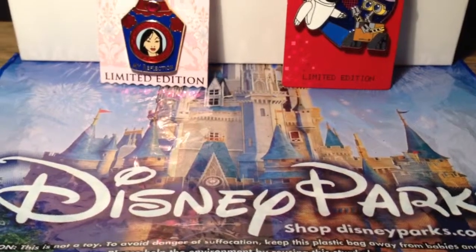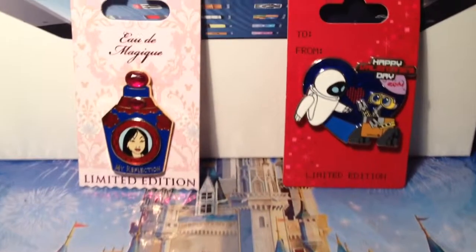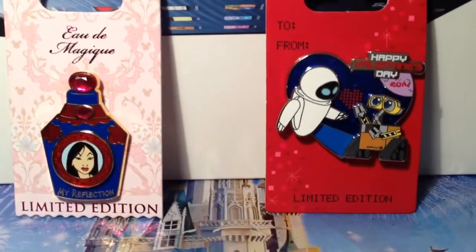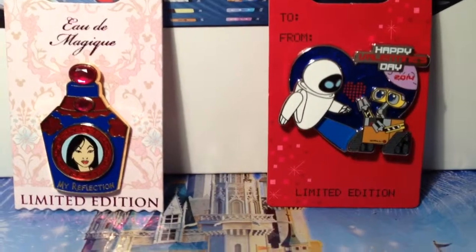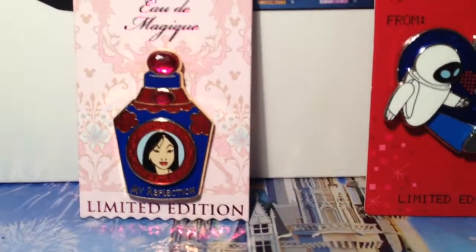Hello YouTube, N3ID Reviews here. It's February 15th, the day after Valentine's Day, so I figured I'd upload this pin review. It is of the Happy Valentine's Day 2014 WALL-E and Eve pin, and a co-review with the Mulan My Reflection pin.